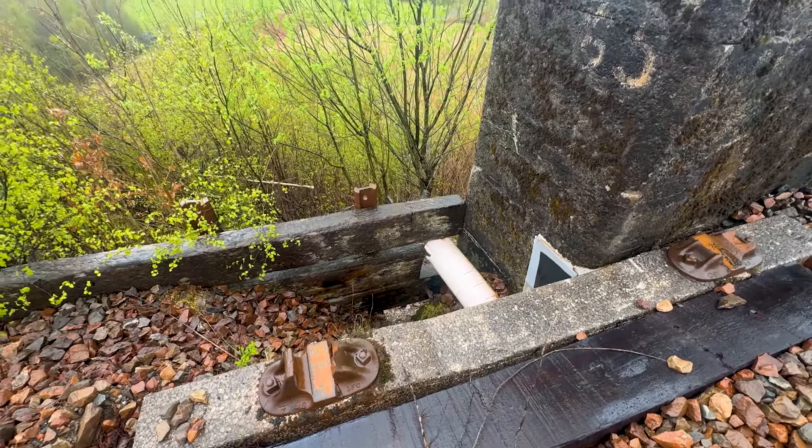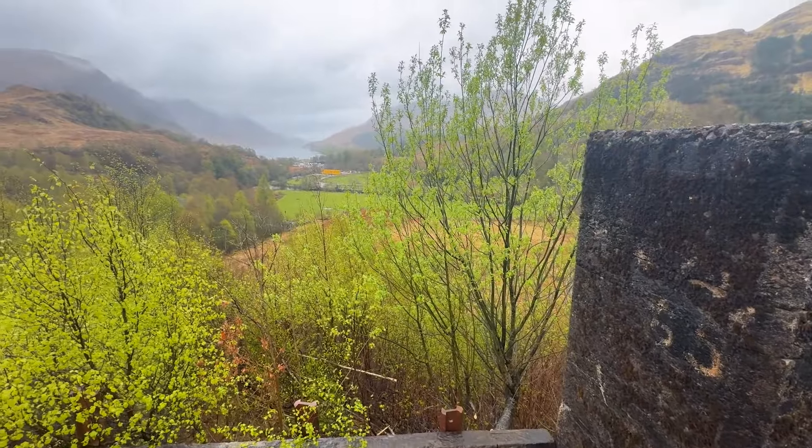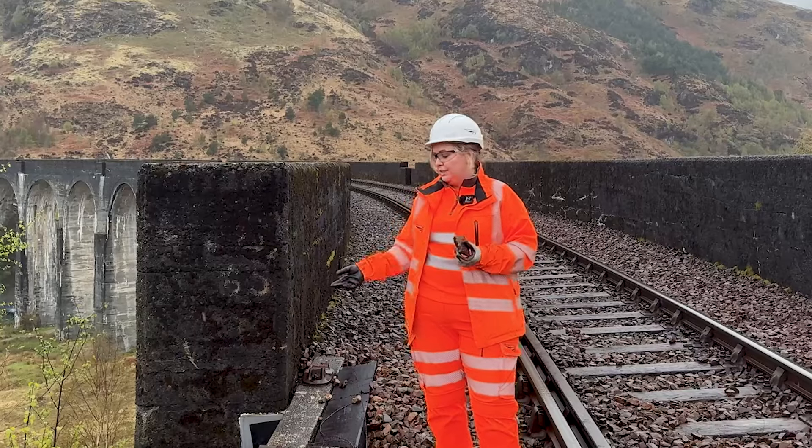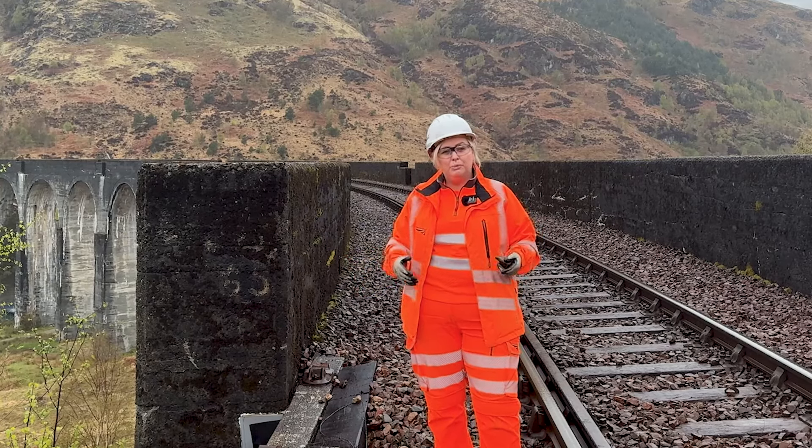keeps the rails in the right place. At the four corners of the structure where they meet the embankment, we often have problems where the ballast escapes down the embankment. As you can see, we've got ballast retention in place, but that's now life-expired, and part of the works will be to replace that.